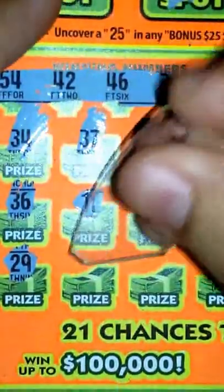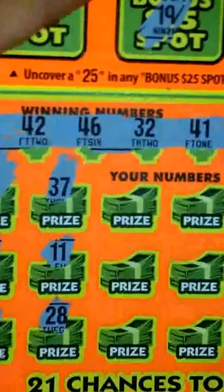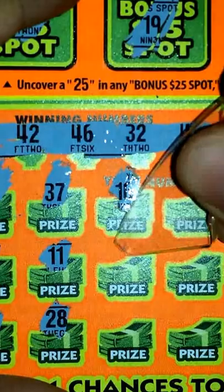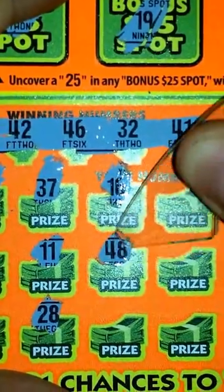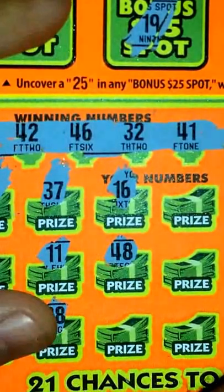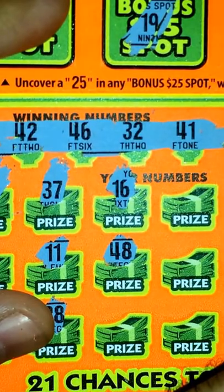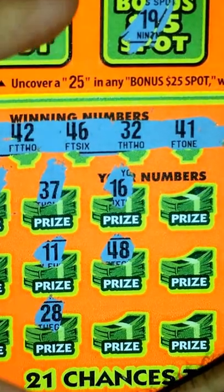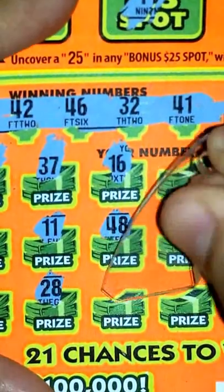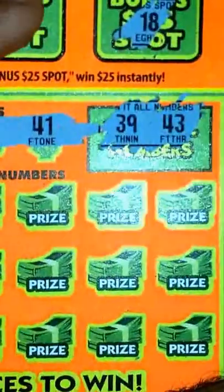$37 — nope. $11 — nope. $28 — nothing. $16 — nope. $48 — for the $40s I have a lot of them: got a $41, $42, $41, $43, and $46, so lots of $40s. $35 — nope. So halfway through the ticket, still nothing.